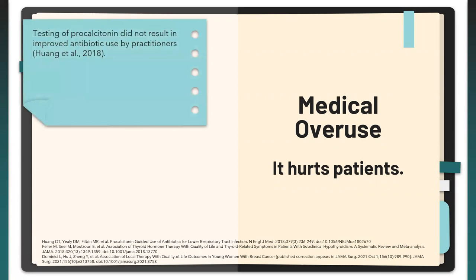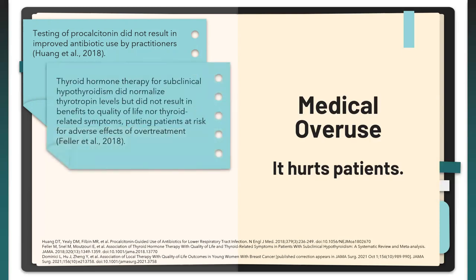In one randomized control trial across 14 U.S. hospitals, Huang et al. found that the intention-to-treat analysis showed that testing of procalcitonin — used to evaluate whether antibiotic treatment should end or continue — did not result in improved antibiotic use by practitioners. These results were consistent for the per-protocol, per-guideline, complete care, and missing-at-random analyses. In essence, we're using these tests, but they're not contributing to what we're doing to the patient.